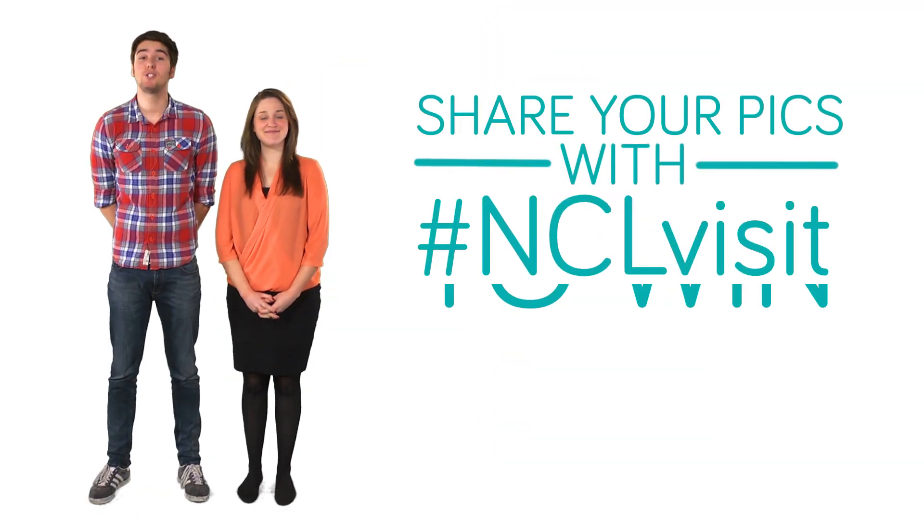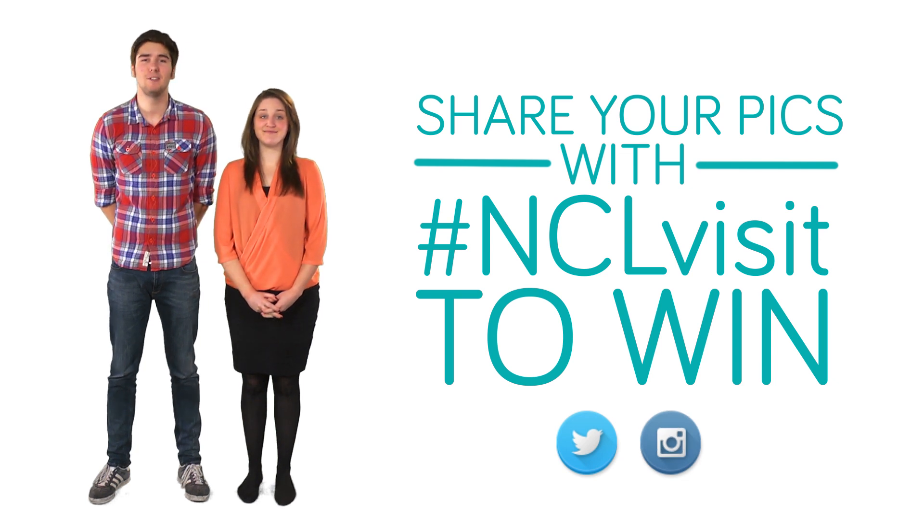Don't forget, if you share your snaps with NCL Visit, you might even win a gift voucher.